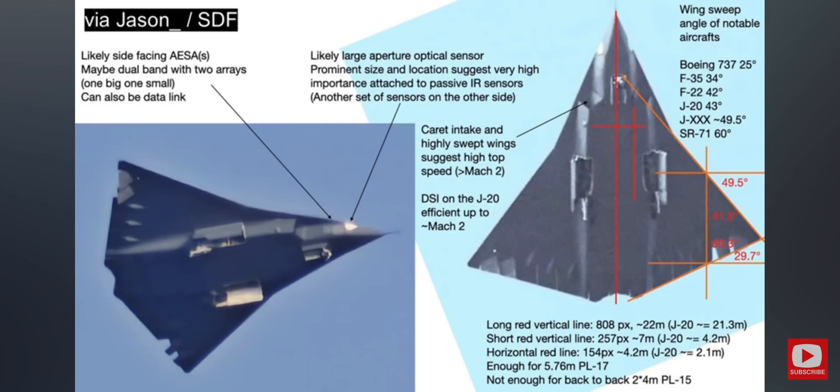At this speed, the common diverterless supersonic inlet air intakes are not all that efficient, so it's probable that the two side engines are for high supersonic flight. The middle engine has a dorsal intake, which is likely to be a more traditional diverterless supersonic inlet, and could be for lower-speed cruising.